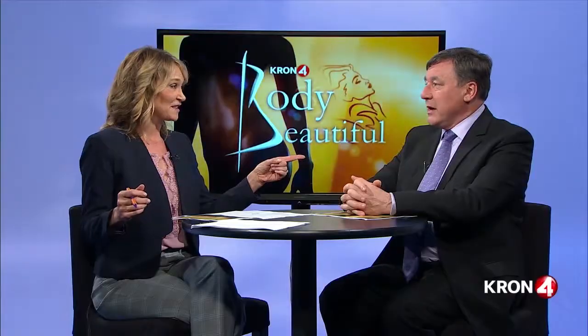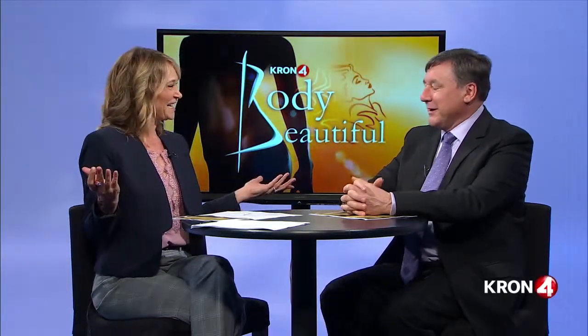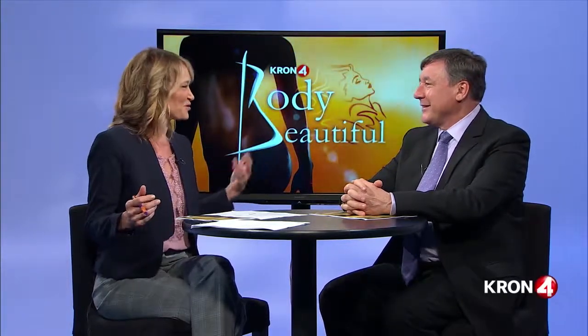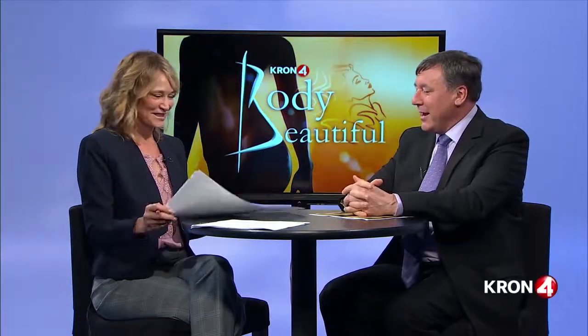Hi there and welcome back to Body Beautiful, I'm Janelle Marie. Today we are with Dr. Joseph Mele. We were talking about breast augmentation, and now we're going to talk about tummy tucks, also known as abdominoplasty. It literally means abdomen changing — abdominoplasty, from the Greek. That's also where 'plasty' in plastic surgery comes from; it means to change. So tell me, who's a good candidate for tummy tucks?